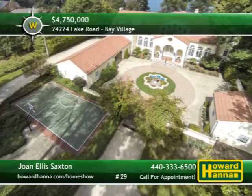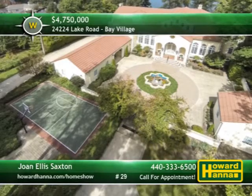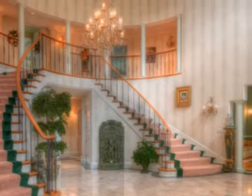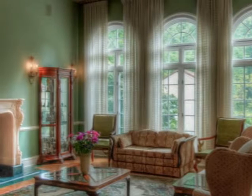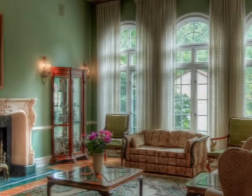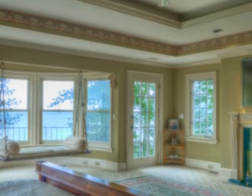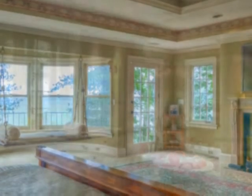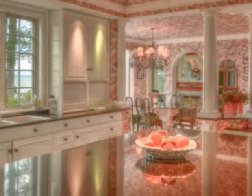Situated on 1.8 acres on the shores of Lake Erie, this stunning Mediterranean estate offers an elegant lifestyle amid five bedrooms and six full baths. A gated drive flanked by tall trees leads up to an impressive entry and a grand two-story foyer. Soaring ceilings, rich woods, and marble enhance the appeal of approximately 12,000 square feet of luxurious living space. A porch and a fireplace help make the master suite an elegant retreat, and the west wing includes a bonus room, workout room, and an office. The finished lower level offers a kitchen, living, dining, and rec rooms, and full bed and bathrooms.